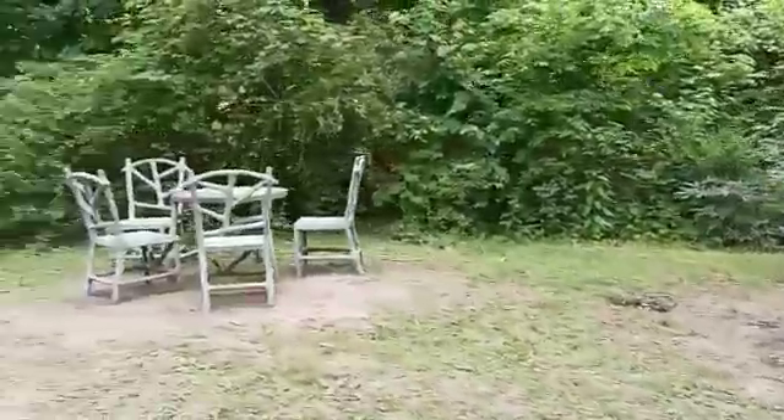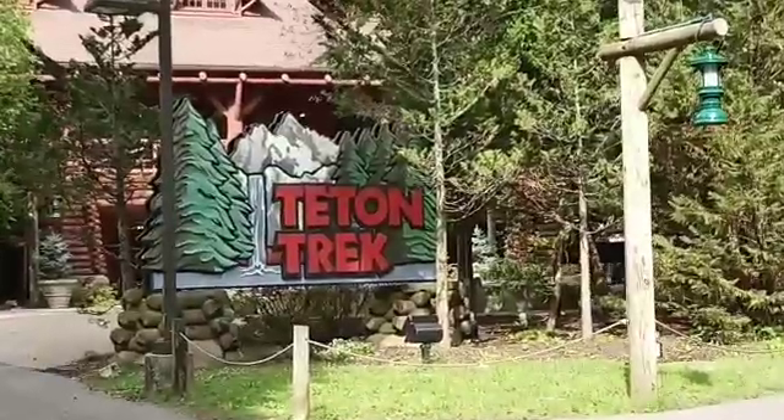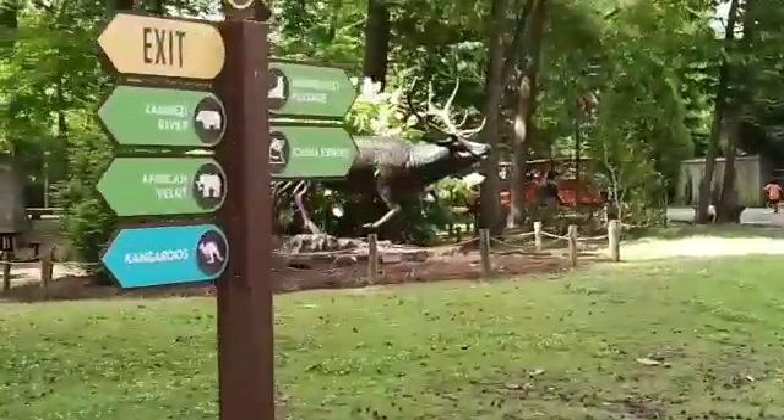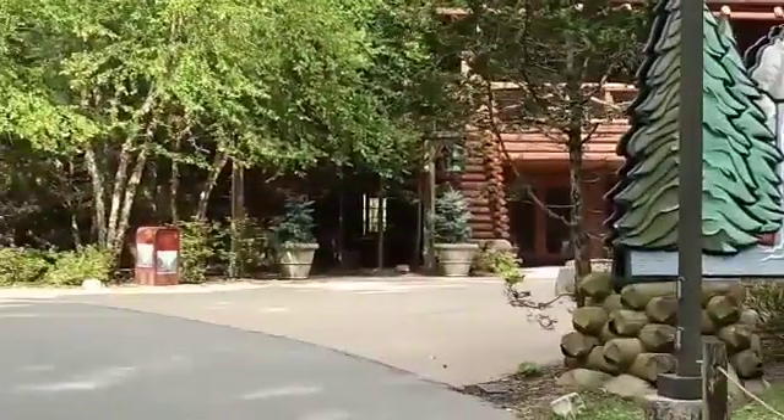This is a beautiful city. This is the Teton Park. This is a monument in front of Teton Park.